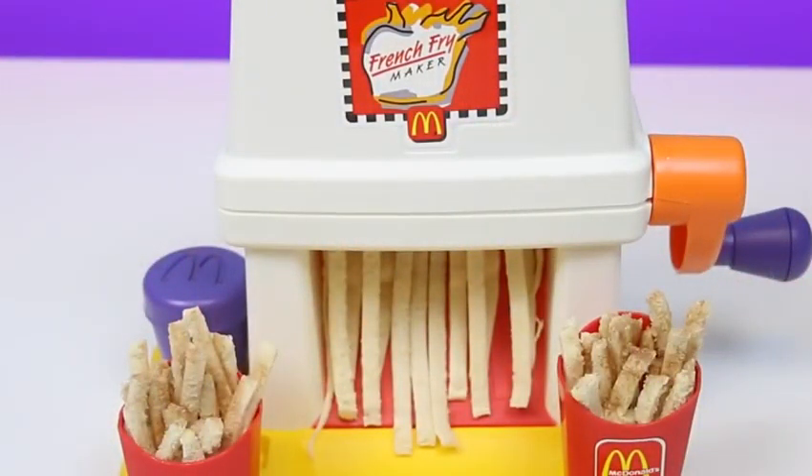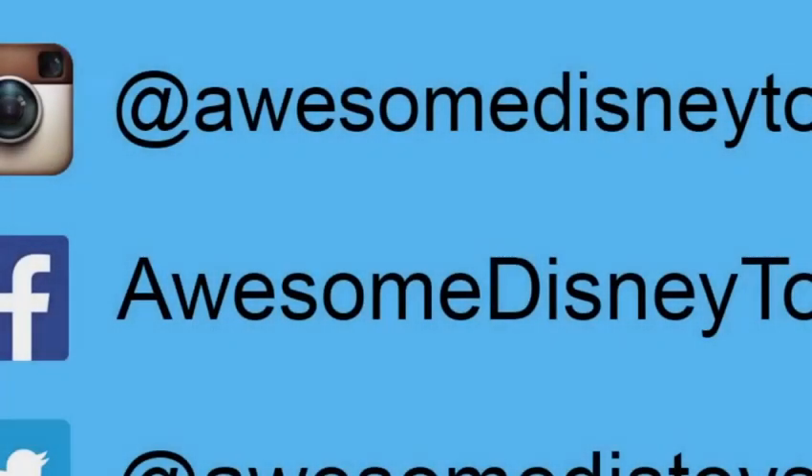Well, this set was so much fun. I hope you guys enjoyed this video — don't forget to subscribe to see more. Also, if you haven't done so already, be sure to follow me on Instagram, Facebook, and Twitter. The links are in the description box below.